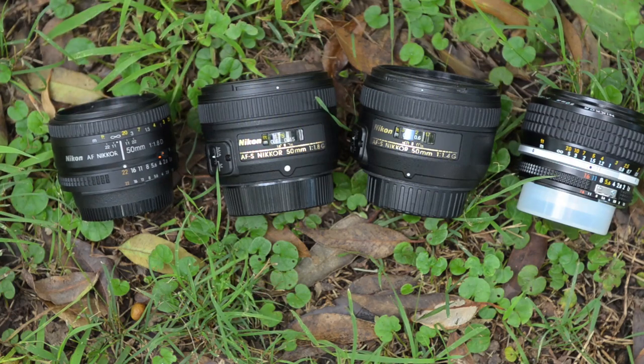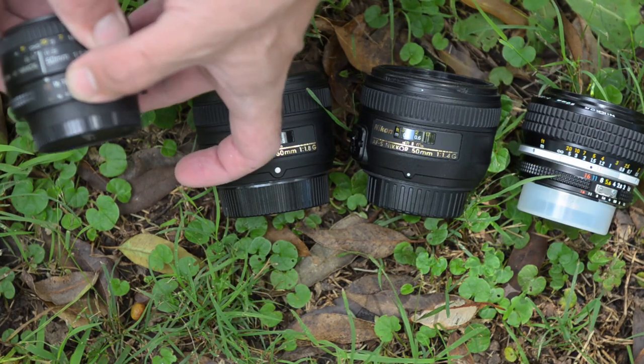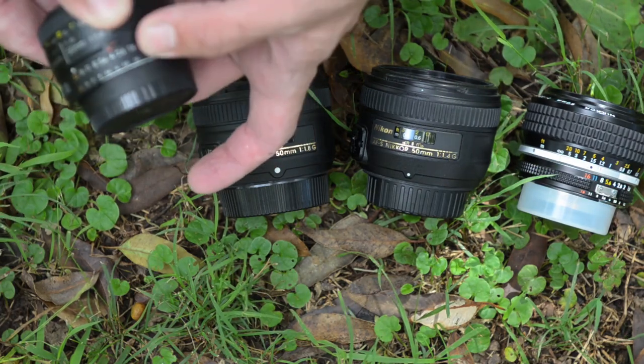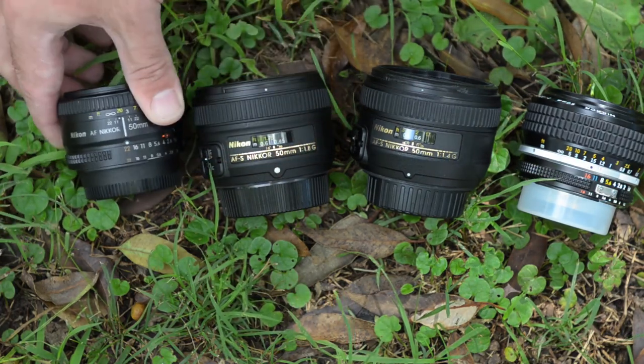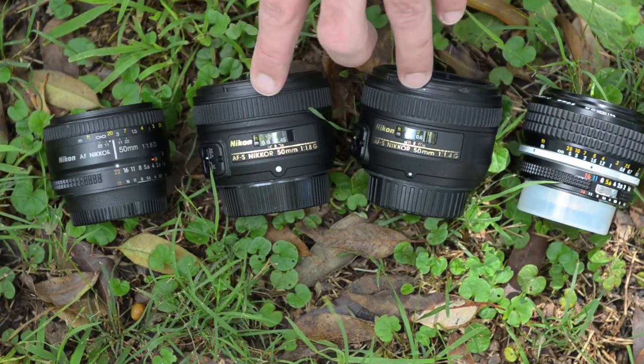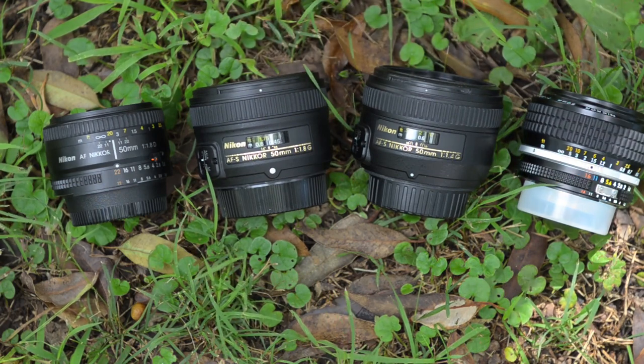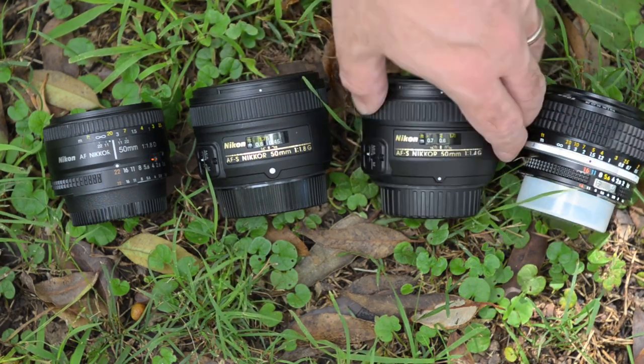The 1.8D is plasticky — it feels it. Nothing moves with much resistance at all. The aperture ring is a bit clunky and ratchety when you move it around, and it does just feel like it's all made of plastic, which it pretty much is. The 1.8G and 1.4G are much closer in build quality overall.